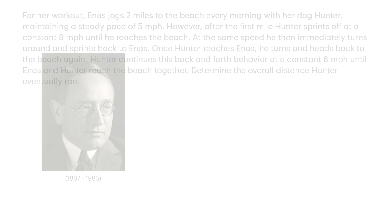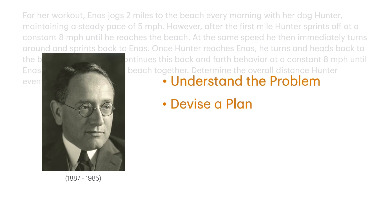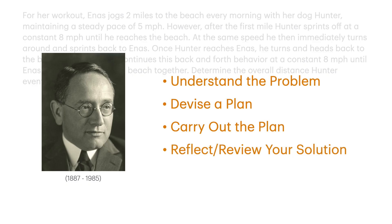George Polya was a Hungarian mathematician who is famous for his work on problem-solving in mathematics. He emphasized a sensible approach to problem-solving that utilized four simple principles: understand the problem, devise a plan, carry out the plan, and reflect-review your solution.